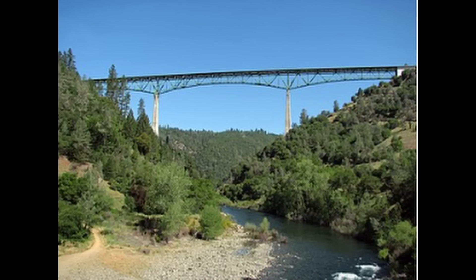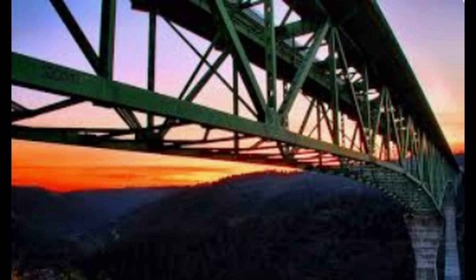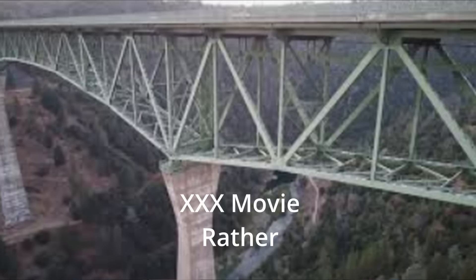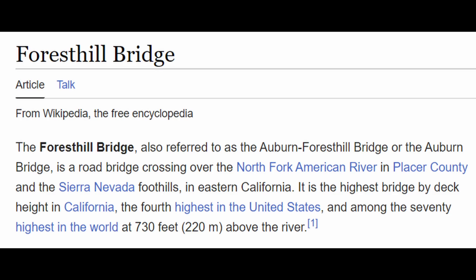This brings us back to the Forest Hill Bridge in Auburn, California, Placer County. It's a spectacular bridge. You may know it from one of the early Fast and Furious movies where a C6 convertible Corvette is driven off the bridge and the driver parachutes out of the vehicle. This bridge was completed in 1973 by the U.S. Bureau of Reclamation and is among the 70 highest bridges in the world.